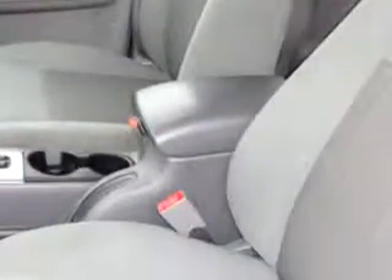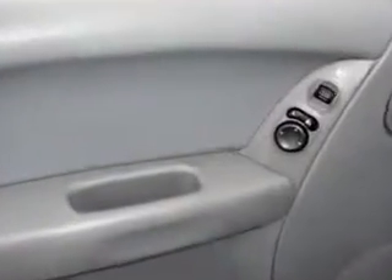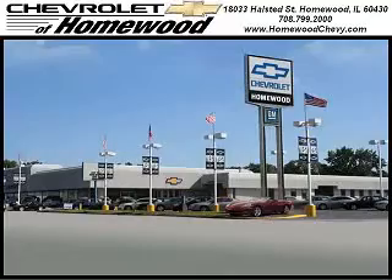Enjoy the drive and have peace of mind with this 07 Jeep Liberty. See us at Chevrolet of Homewood today. Call us today to set up a test drive. We look forward to seeing you soon. Chevrolet of Homewood is conveniently located 1 mile south of I-80 and 294 on Halstead Street.